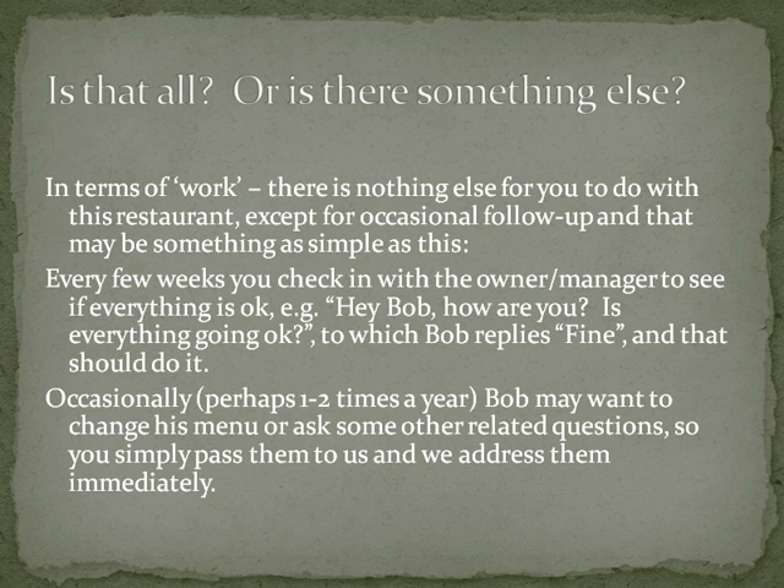Typically the needs would be once or twice a year — they might ask if you can make some changes to their menu. The answer is yes. You simply take the changes and either email or fax them to us, and we take care of it. That's nothing you really need to worry about physically doing. You just facilitate getting information from them to us. That's it.